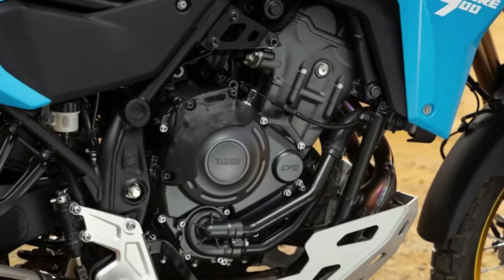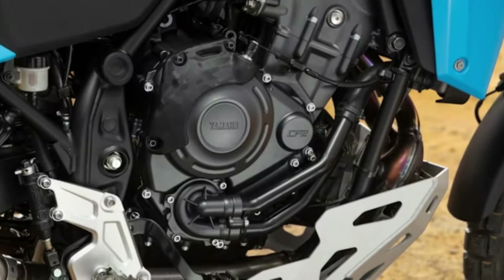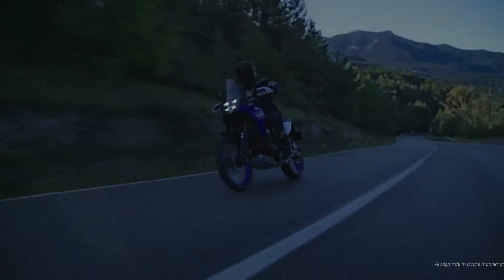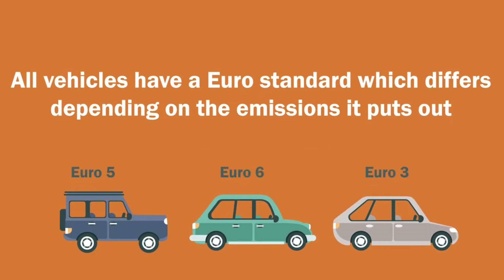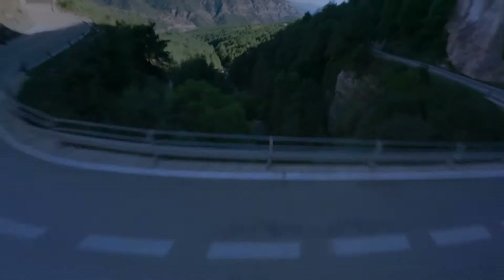The CP2 engine, shared with the MT-07, essentially gets the addition of a YCCT throttle. This change is largely driven by the need to comply with the latest Euro 5+ emissions regulations that come into effect in 2025. There are two different throttle maps: